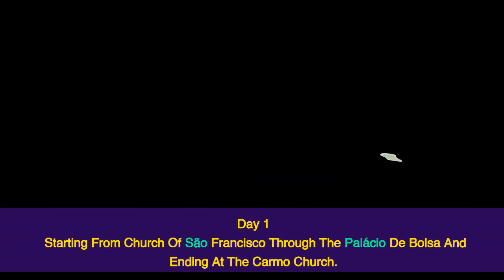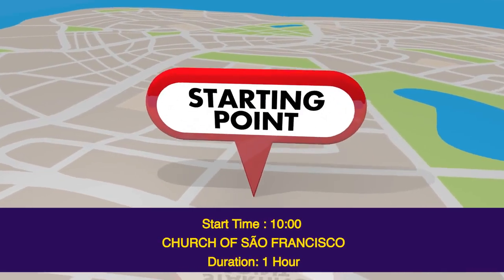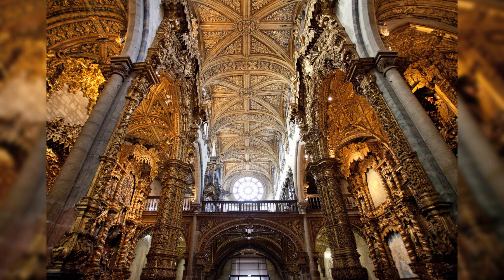Day 1 starts from the Church of São Francisco through the Palacio de Bolsa and ends at Carmo Church. Start time: 10 o'clock. Church of São Francisco — duration 1 hour. Igreja de São Francisco is Porto's most famous church. The Gothic-style church has Baroque interior decoration, with a rose window on its Gothic exterior. The interior is lavishly decorated with more than 350 kilograms of gold covering intricately carved wood.